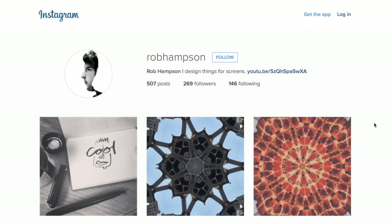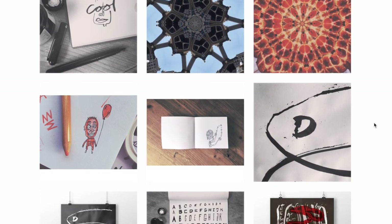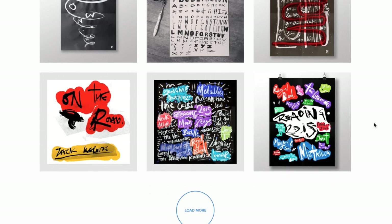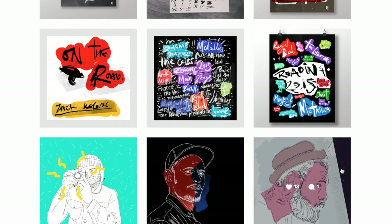And finally, Instagram launched a redesigned version of its web user account page. The new design totally strips things back, making the layout feel much cleaner. Was this done for performance reasons or purely to bring the web view more in line with the app? It will be interesting to know the strategic decisions behind this update.